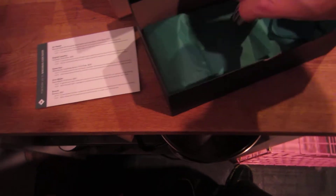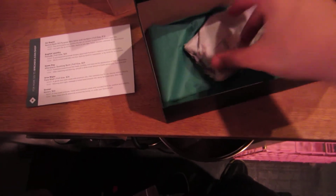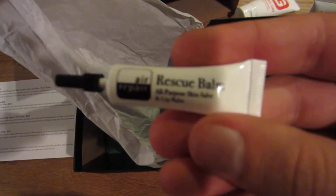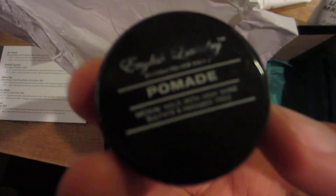Oh, that must be my lip balm and my... I'm going to open this really quick. Sorry for the delay here. I think this is my lip balm and my English Laundry. Lots and lots of wrapping paper, still going at it. Okay, that is my lip balm — really tiny. And this is my pomade from English Laundry. It's kind of wiped off already, but hopefully it's good. I like pomade.